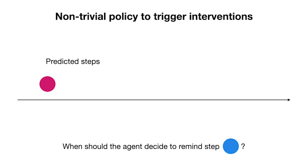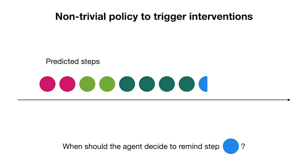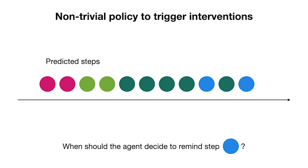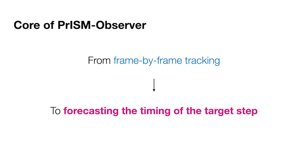Moreover, the output of human activity recognition is frame-by-frame step information. Imagine each circle is a predicted step with different colors for different steps. The question is when the agent should remind the user of a certain step — let's say the blue circle — from this online observation. The core idea of PRISM Observer is forecasting the timing of the target step from frame-by-frame tracking.